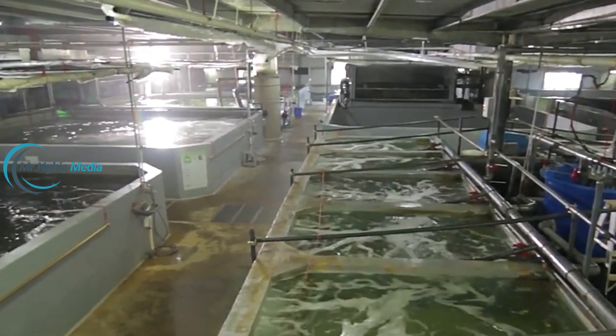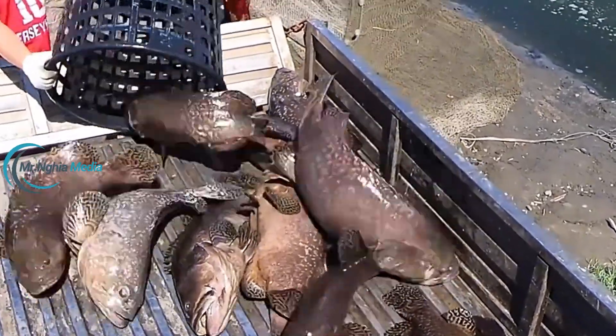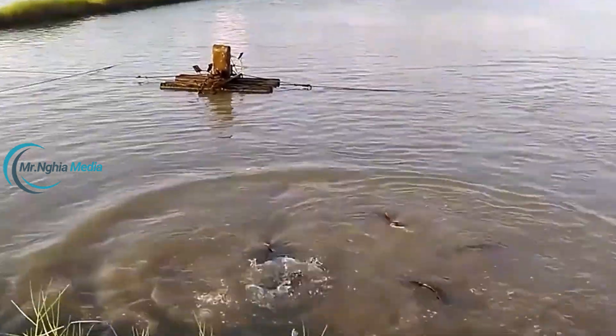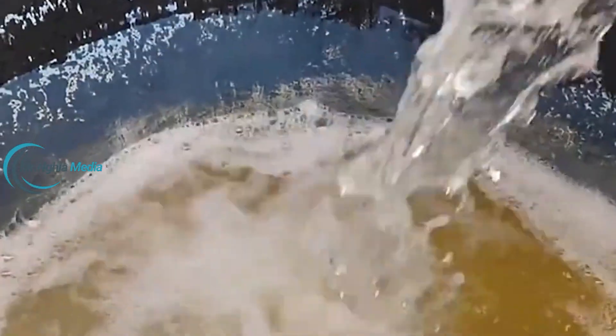Here, the eggs are protected and monitored closely to avoid parasites. The incubation process is controlled with suitable temperatures and pH levels to achieve the highest hatching rates. Once hatched, the young fish are moved to a separate area with the best possible environment for their initial growth phase.